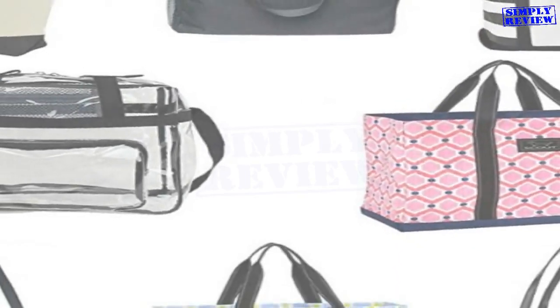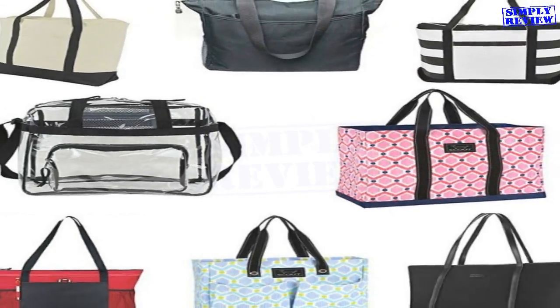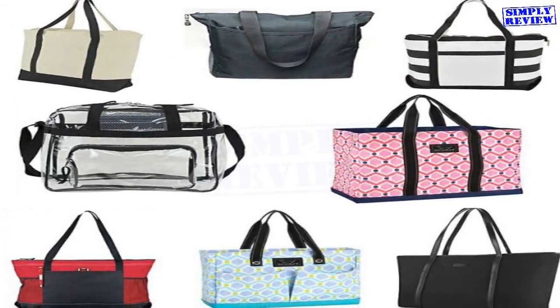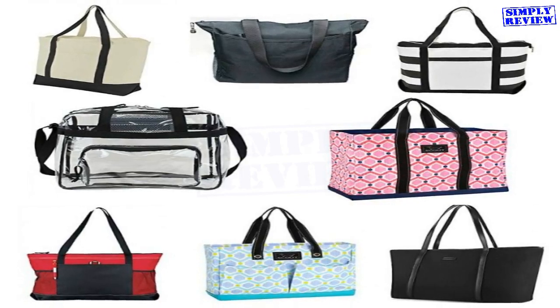A good tote bag is one of the most versatile tools in a traveler's packing arsenal. Travel totes can hold all your stuff, fit pretty much anywhere, and come in all shapes and sizes to suit your style. Here are some of our favorite tote bags for travel that will totally come in handy on your next trip.